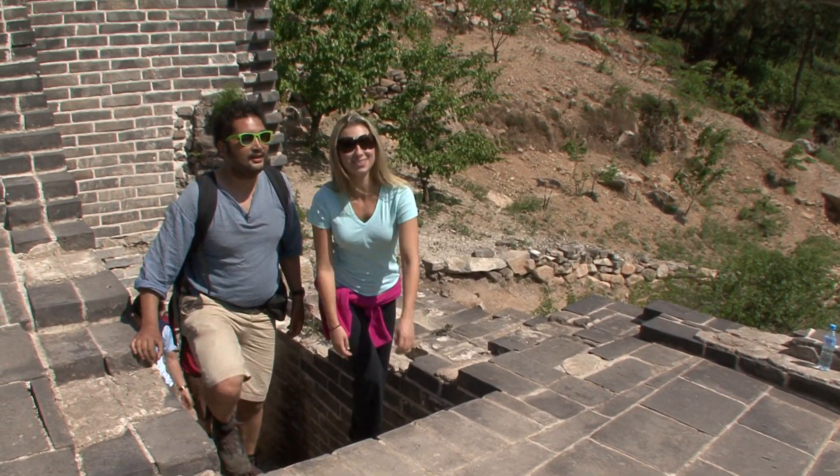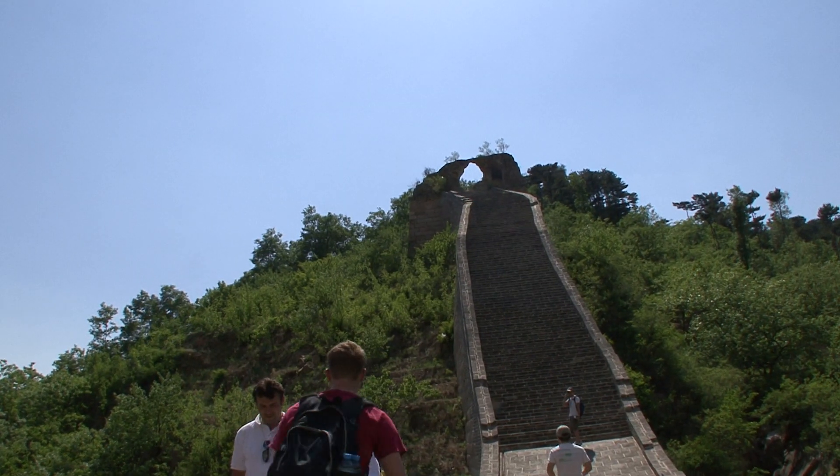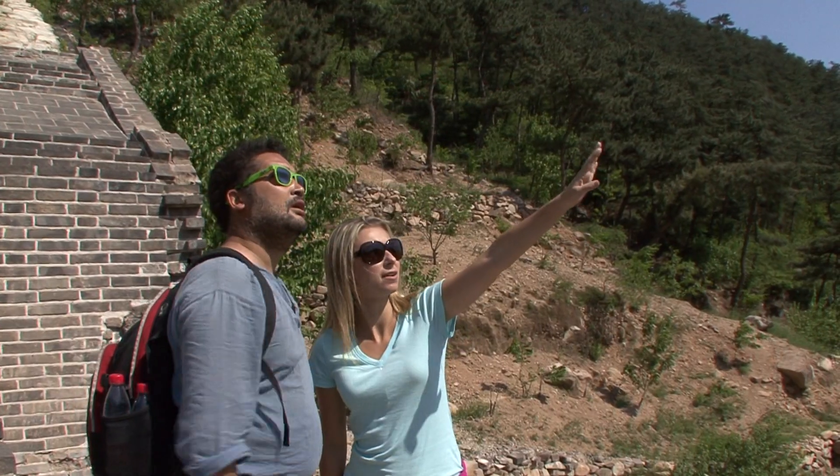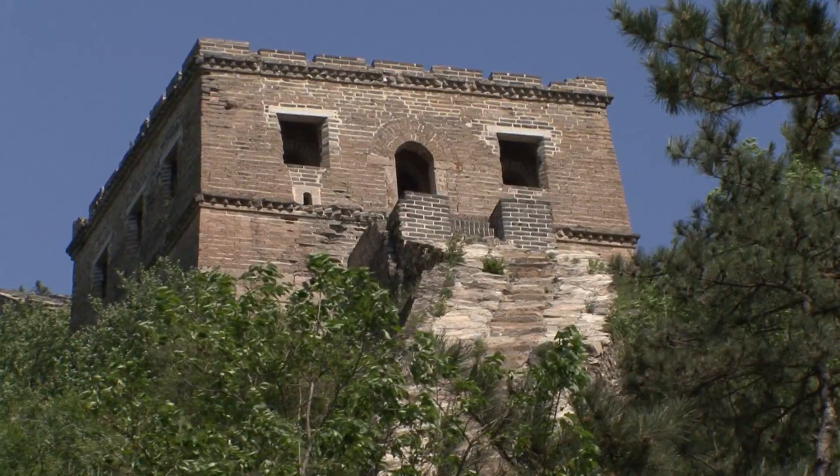Great Wall of China — here we are! So cool. Step on the wall. Do we walk up there? Actually, I'll show you — we're walking up there. Up, up, up, up on the left.